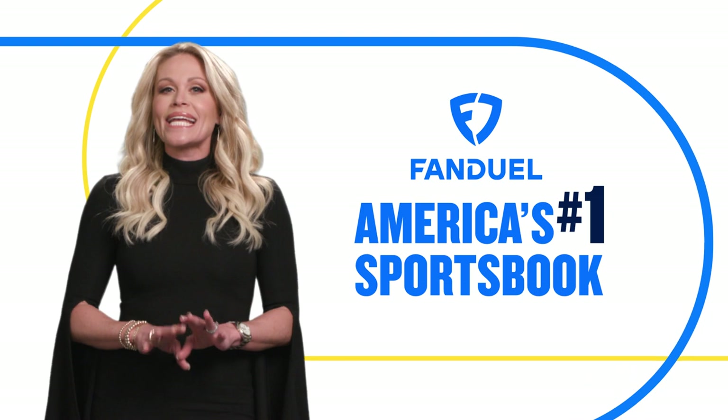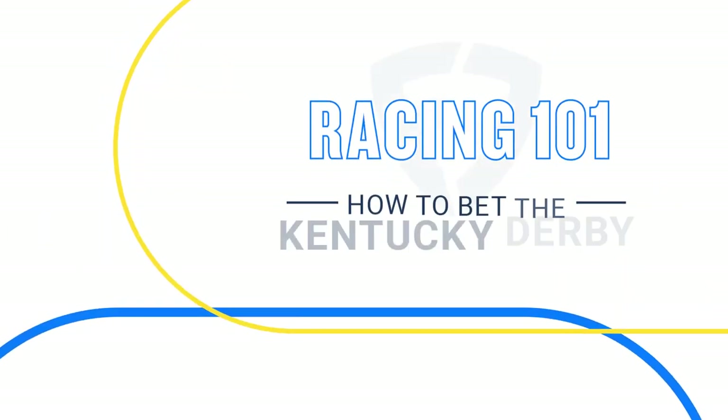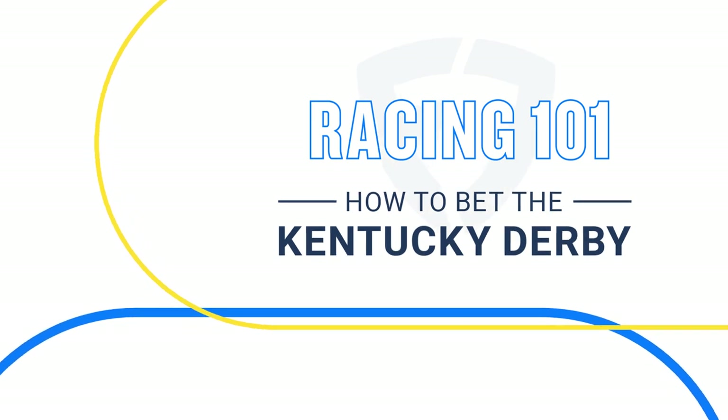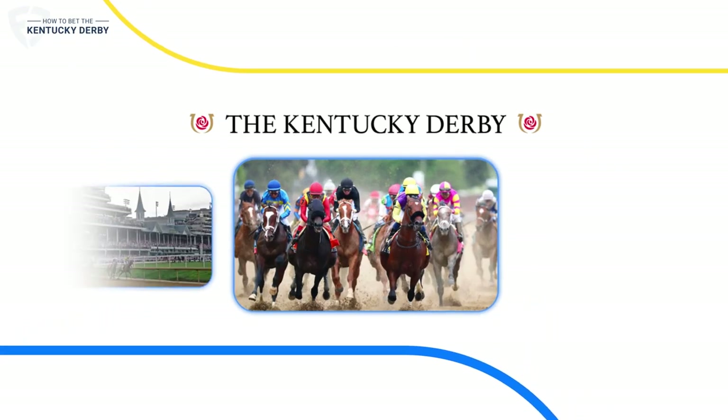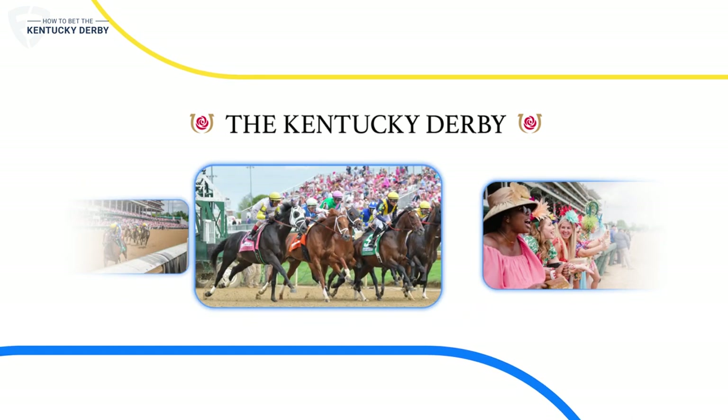And now we're making it easier than ever before to bet on the Kentucky Derby. So saddle up and we'll have you betting the most exciting two minutes in sports in just two minutes.